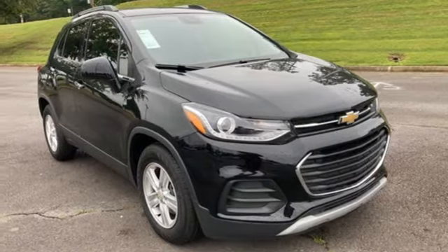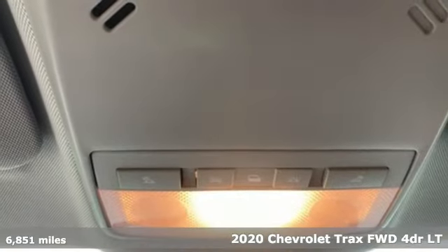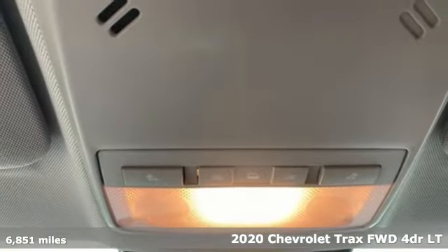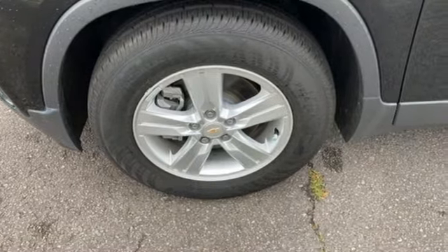Here's a new 2020 Chevrolet Trax. Safe and fuel efficient, this Trax is a versatile city-smart urban cruiser. It comes with the features you need, and better yet, want.